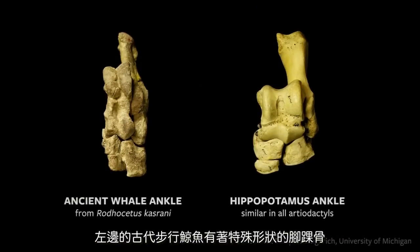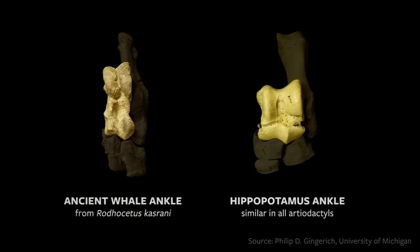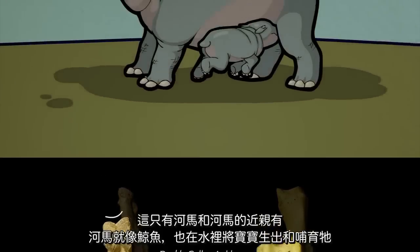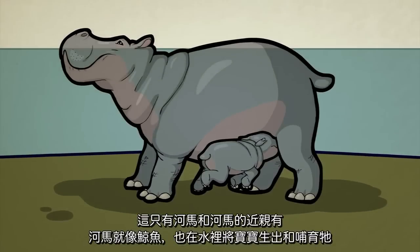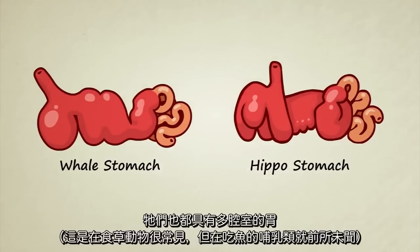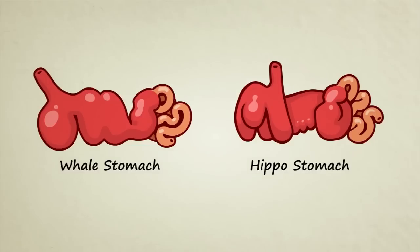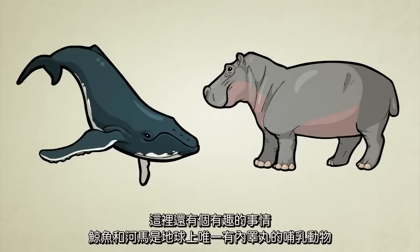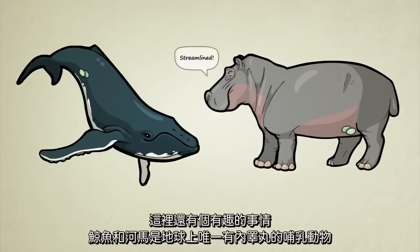Ancient walking whales have specially shaped ankle bones found only in hippos and the close relatives of hippos. Just like whales, hippos are known to give birth and even nurse their young underwater. They both have multi-chambered stomachs, which is common for herbivores but almost unheard of for meat-eating mammals. They are both missing a coat of fur. And here's a fun fact: whales and hippos are among the only mammals on Earth that have internal testicles.